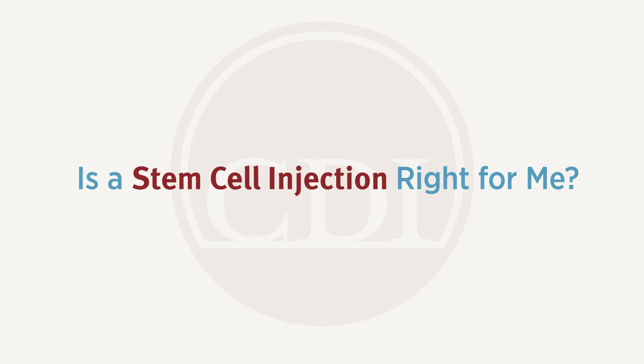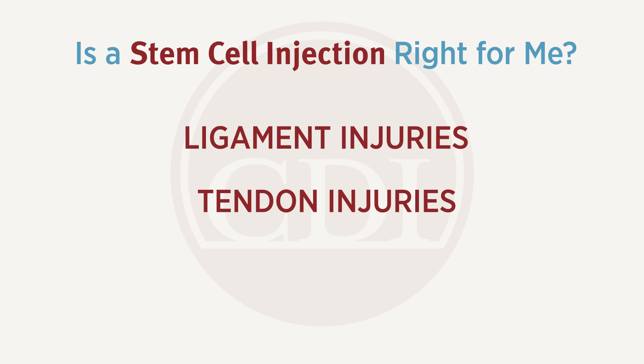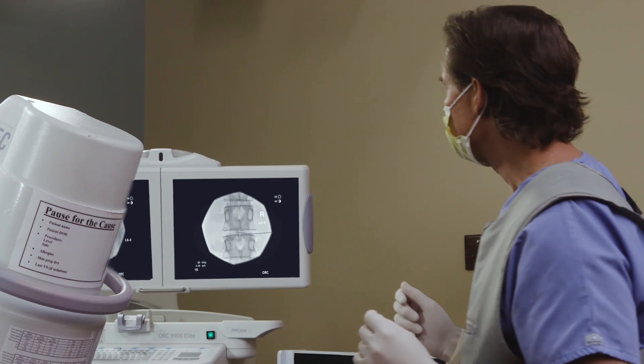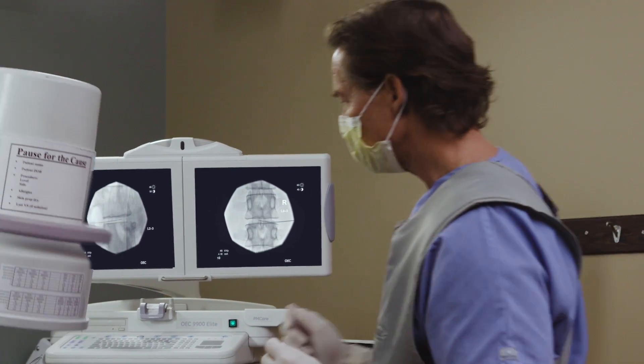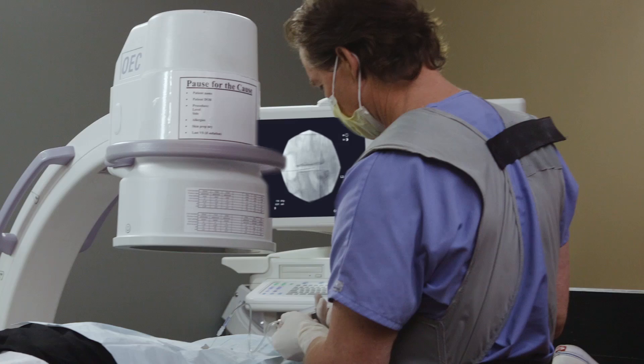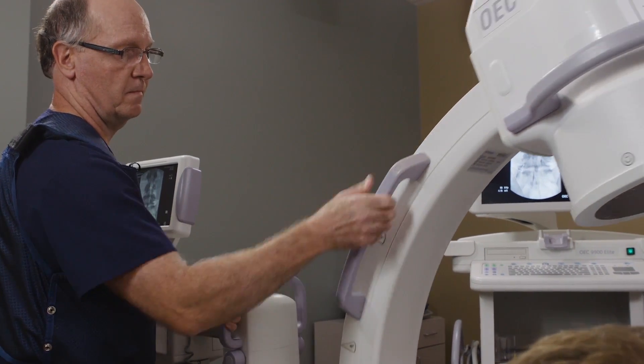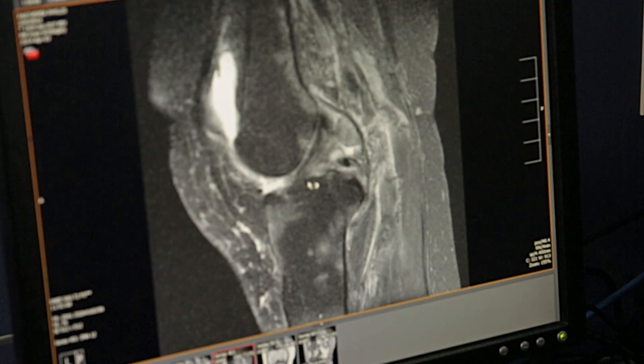We use stem cells for ligament injuries, tendon injuries, and any kind of joint degeneration or injury, as long as it's not completely degenerated and there's a chance for repair of the cartilage and other tissues in the joint. We also use it in the spine — in the intervertebral disc for disc degeneration — and in the sacroiliac and facet joints in the spine and pelvis.